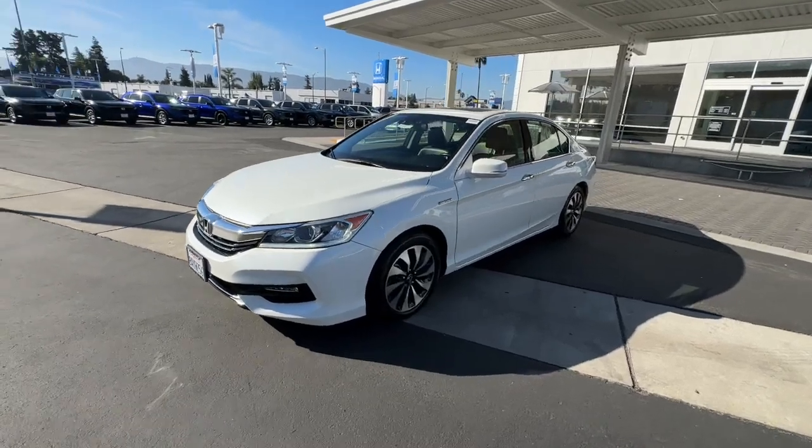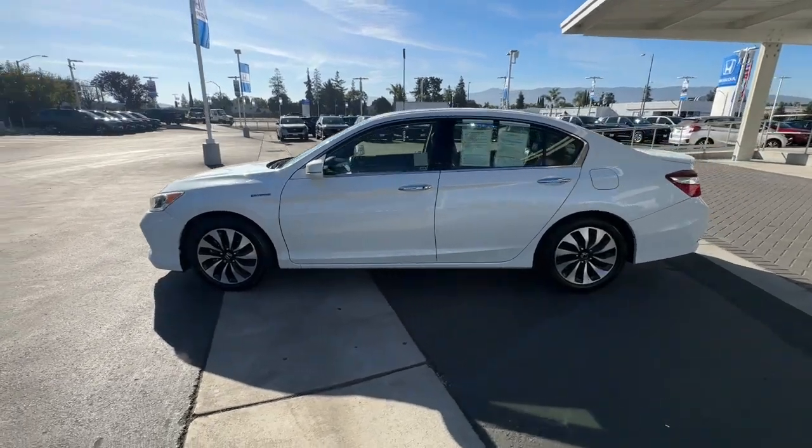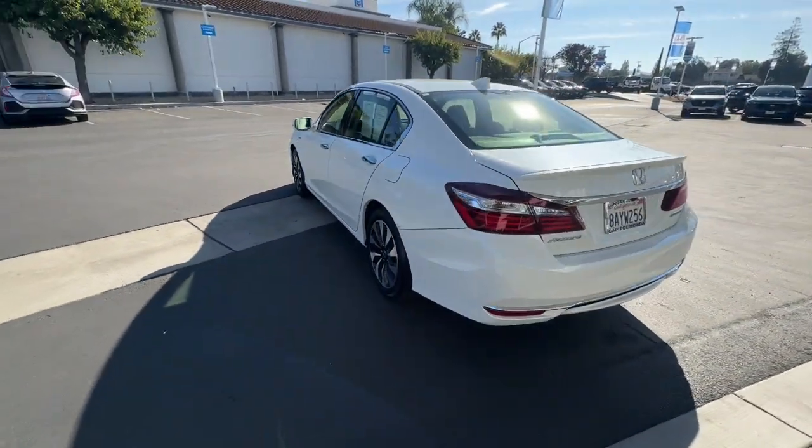Get into a car with value. 2017 Honda Accord Hybrid. With less than 70,000 miles on the odometer, this vehicle provides excellent value.